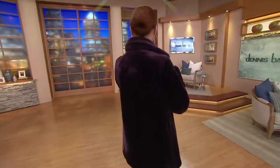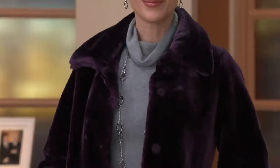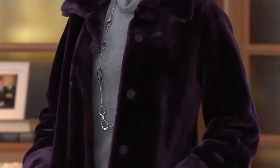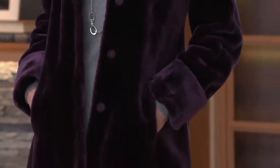We only have 10 minutes left. This is the faux sheared mink fur coat. Brace yourselves because we very, very rarely see this level of faux fur for this price. It's a clearance price of $66.58.